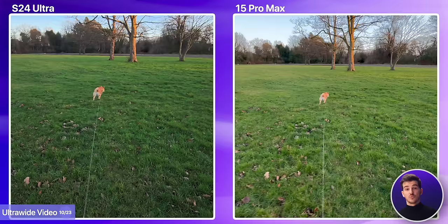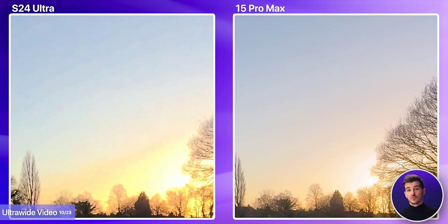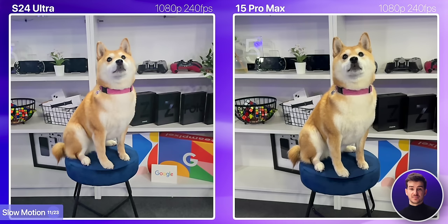We have a similar story when it comes to ultrawide video, with the iPhone being brighter with more shadow details. The grass is also sharper, and if you take a look at the sun, you'll see some banding on the S24's footage, whereas the iPhone's is still incredibly clean. Both phones can also shoot in slow motion at 1080p at 240fps, while the S24 Ultra can also do 4K120. Comparing the slowest modes on both, they're equally as slow, but the iPhone does have the cleaner footage that is sharper and with noticeably less noise. So, if you care about slow motion, the iPhone is the way to go.